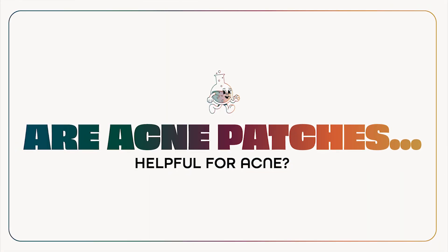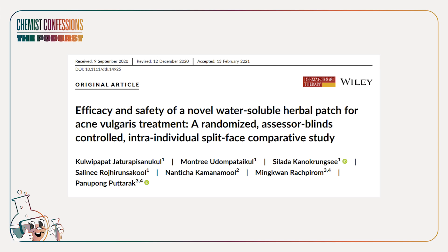How helpful are acne patches really? We're going to start with a decent study. The reason I think this is decent is because they use a hydrocolloid patch as the comparative benchmark — that's the control. They want to beat this group using the hydrocolloid patch. It's a split-face clinical with 49 subjects who had mild to moderate acne.